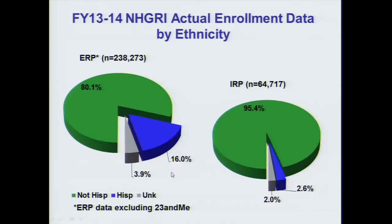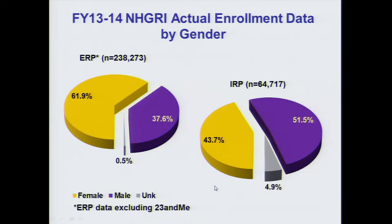In ERP, 16 percent identify their ethnicity as Hispanic, and 4 percent are of unknown ethnicity. In IRP, about 3 percent identify as Hispanic and 2 percent are of unknown ethnicity. In ERP, a majority of participants identify as female. In IRP, about 51 percent identify as male, with 5 percent unknown gender.